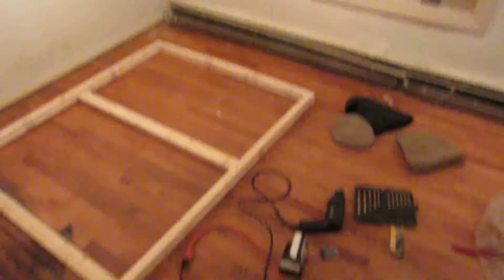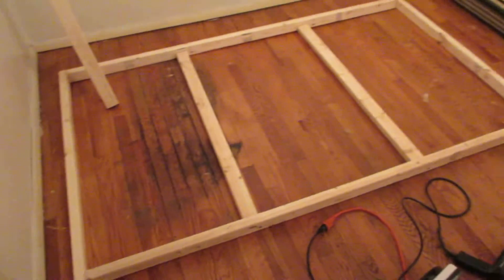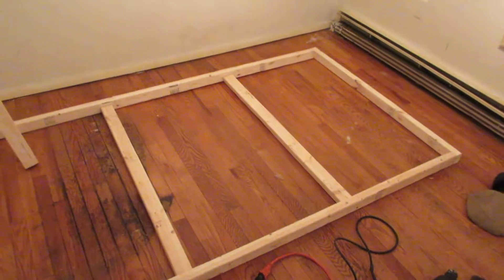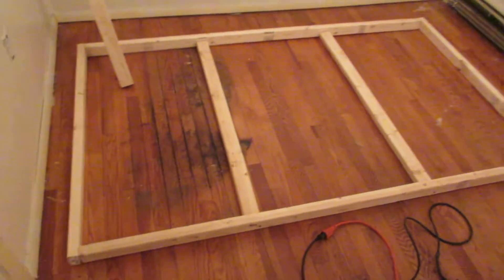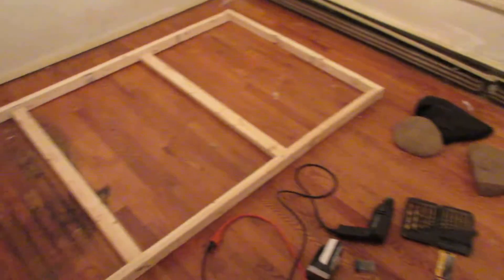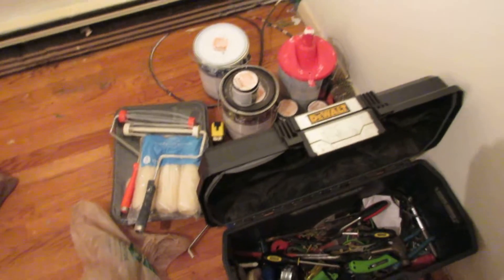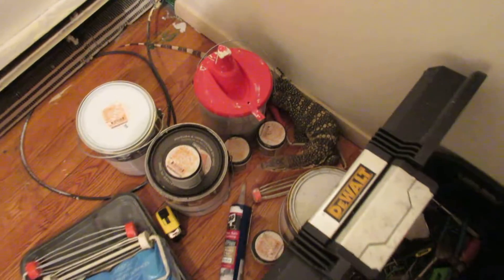Quick update on Rex's situation — this is his new enclosure that I'm building. It's only a start but it's happening. It's seven feet by five feet, not as big as I thought it was going to be. Rex is hiding somewhere — there he is. He's not in a huge space right now, but he's going to have this whole room pretty much once he gets to a certain size. His colors are looking pretty good.